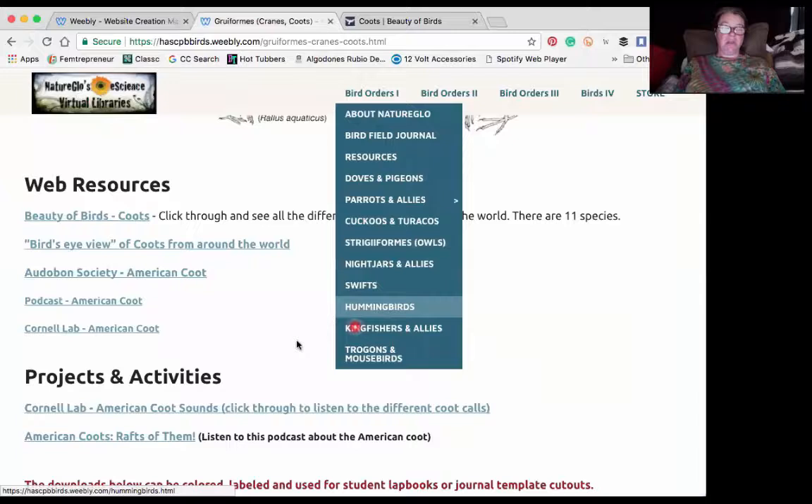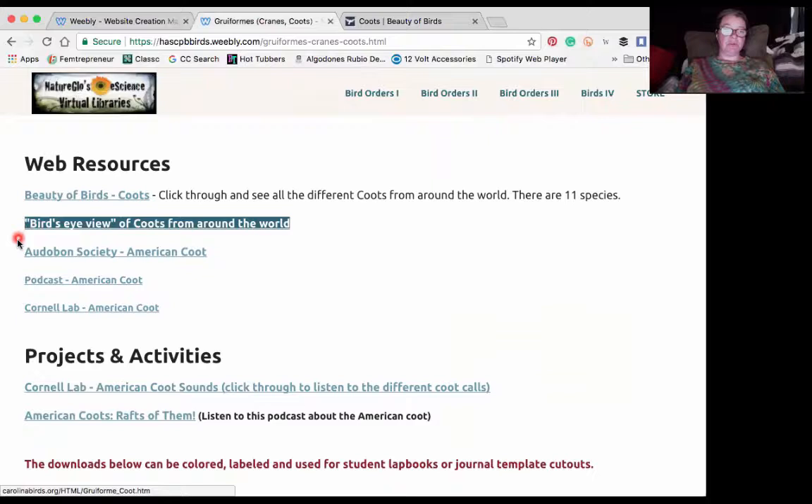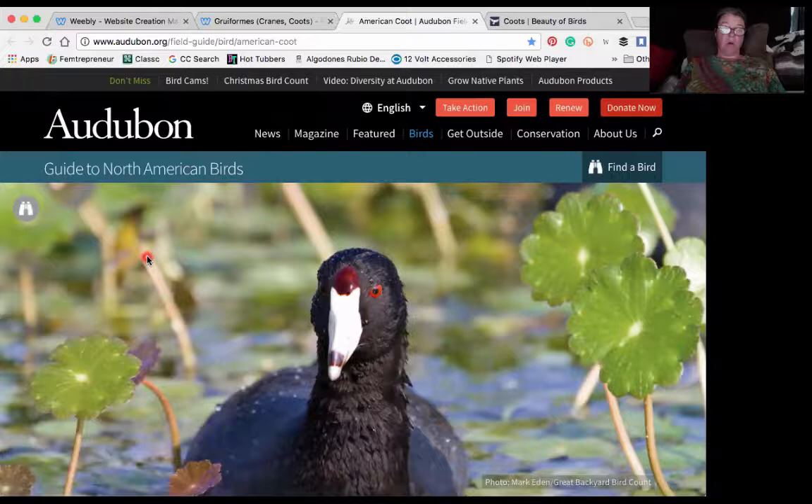You can actually click through and look at all the different species. There's another bird's eye view where you can see all the different species of coots from around the world. Audubon is actually an online field guide — a really fantastic resource for homeschoolers. Here we have a beautiful coot.